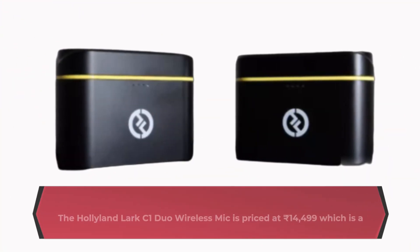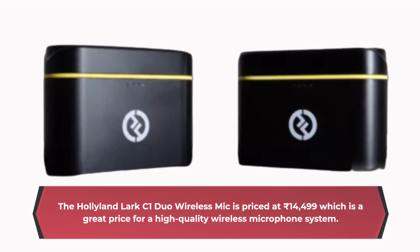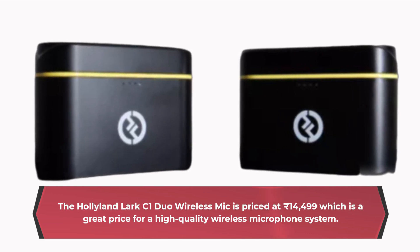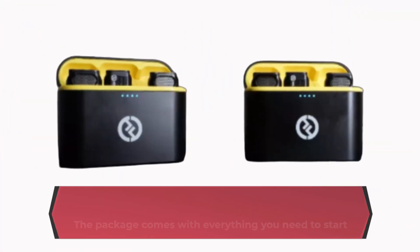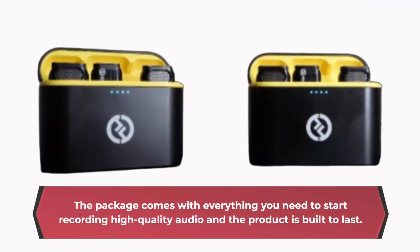The Hollyland Lark C1 Duo Wireless Mic is priced at 14,499 rupees, which is a great price for a high-quality wireless microphone system. The package comes with everything you need to start recording high-quality audio, and the product is built to last.